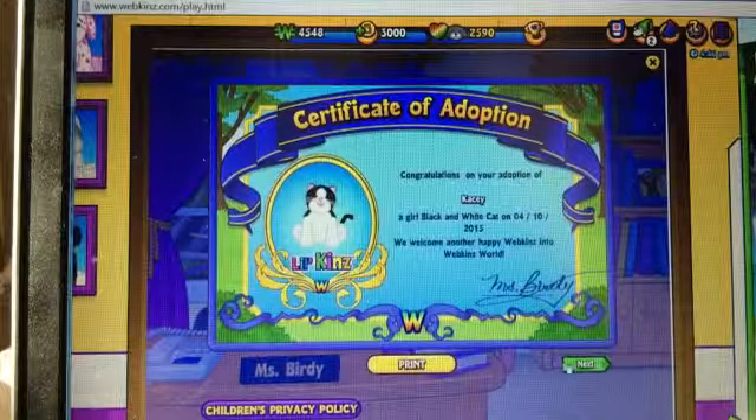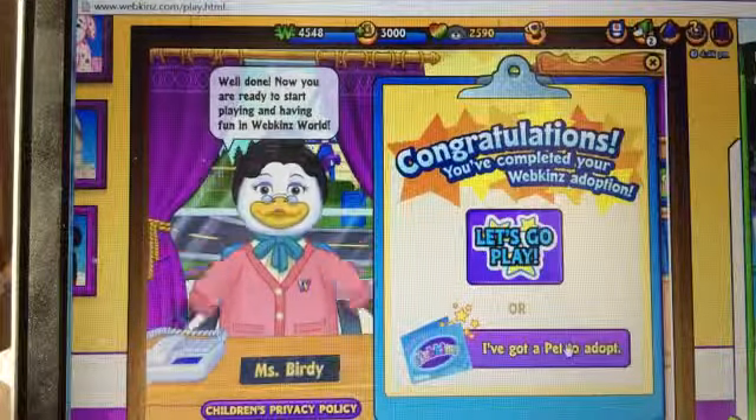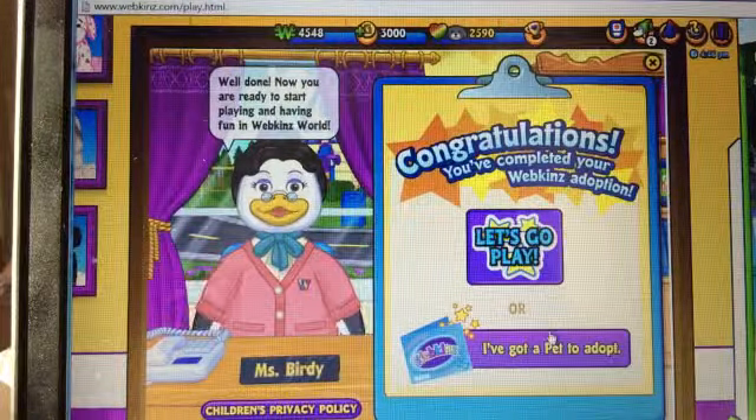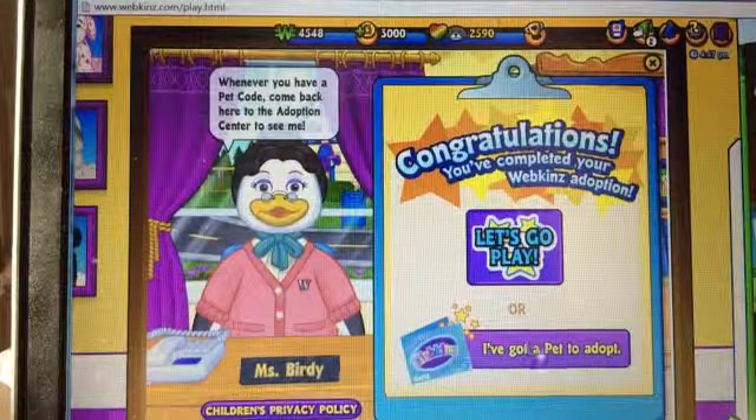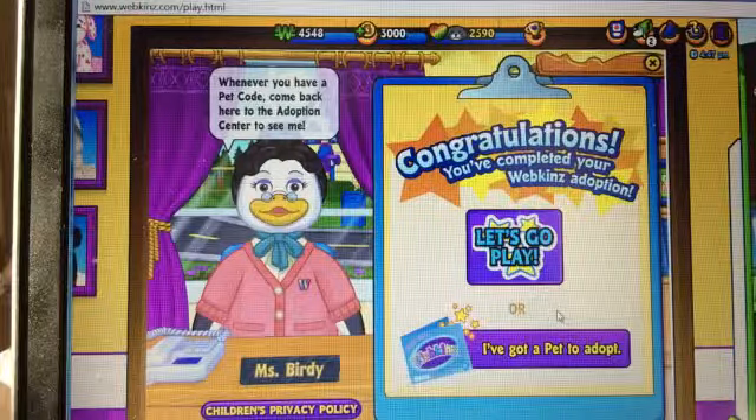Miss Birdie — did you know she's a Penguin? Miss Birdie. Now you're ready to start playing and having fun in Webkinz World. Whenever you have a pet code, come back here to the adoption center to see me.